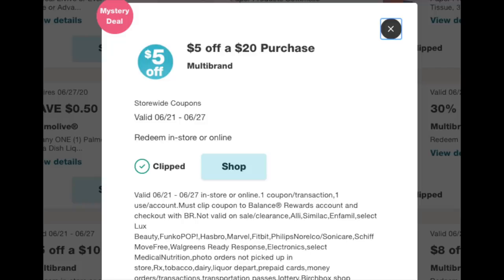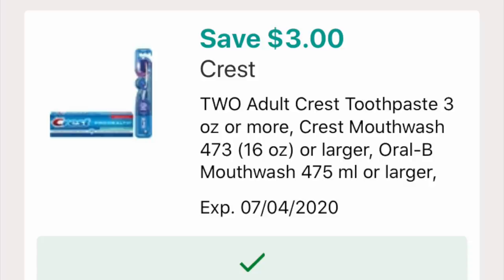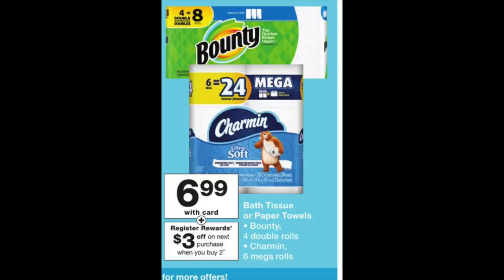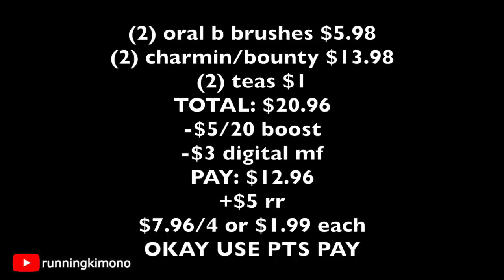Another deal with the $5 off $20 booster: grab two Oral-B toothbrushes or Crest at $2.99 each, using a $3 off two digital if you still have it; two Charmin or Bounty (mix and match); and two iced teas to balance the math. The breakdown: two Oral-B brushes at $2.99 is $5.98; two Charmin/Bounty at $6.99 each is $13.98; two teas is $1 — total $20.96. The $5 off $20 booster plus $3 digital manufacturer coupon come off, leaving $12.96 out of pocket. You get back $5 in register rewards — $2 for the Crest and $3 for the Charmin — making it $7.96 for the four items, or $1.99 each. Use points to pay down your balance if you wish. What a sensational little deal!